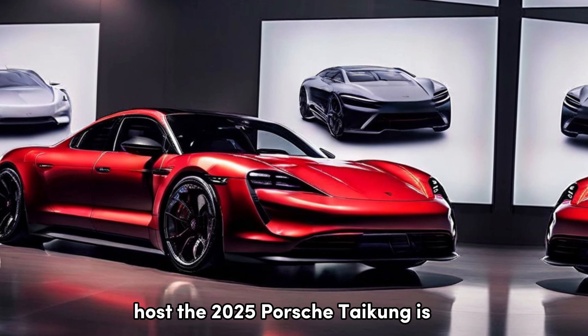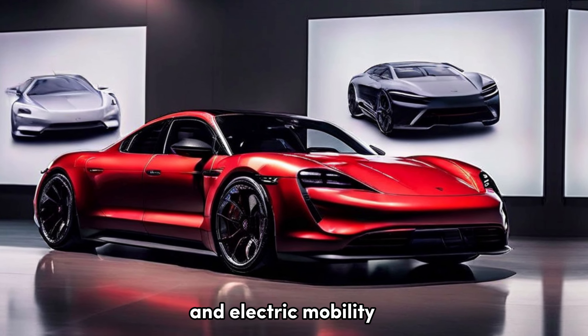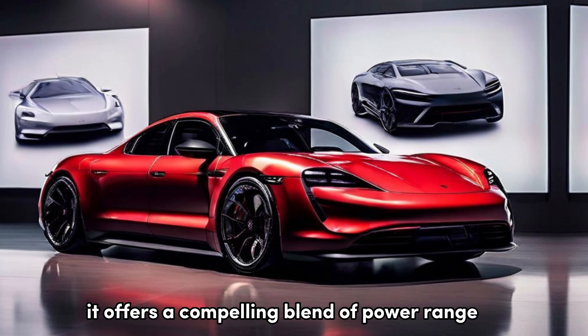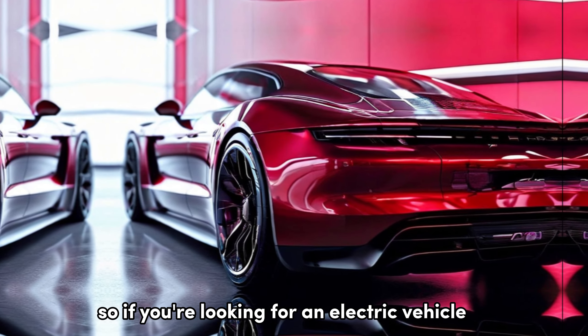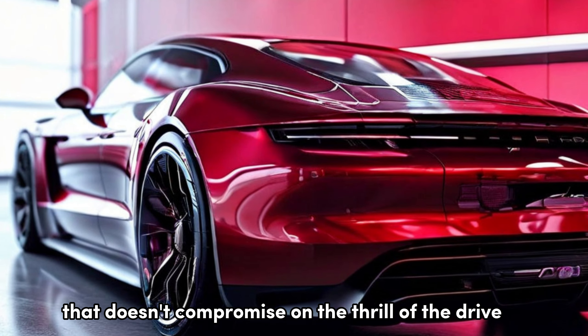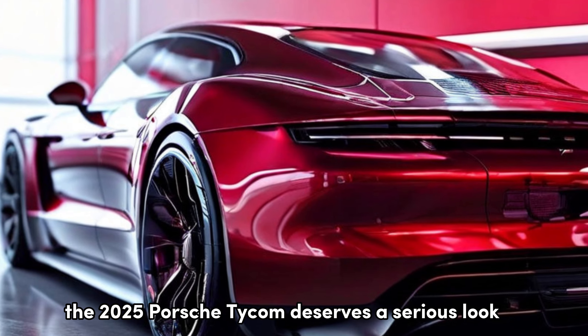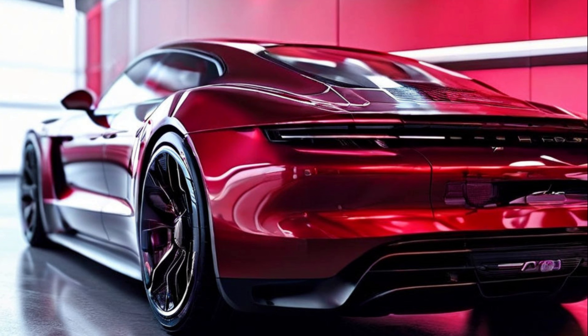The 2025 Porsche Taycan is a testament to Porsche's commitment to innovation and electric mobility. It offers a compelling blend of power, range, technology, and luxury, making it a truly desirable choice for the discerning driver seeking a future-proof performance machine. So if you're looking for an electric vehicle that doesn't compromise on the thrill of the drive, the 2025 Porsche Taycan deserves a serious look. Thanks for joining us today, and stay tuned for more exciting car reviews.